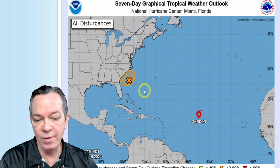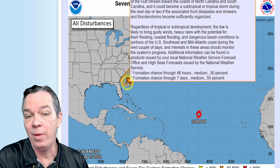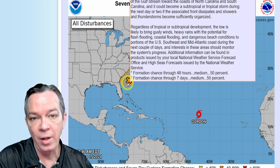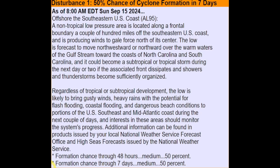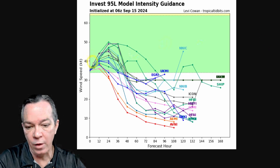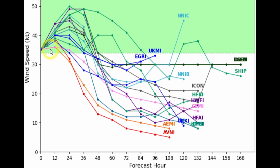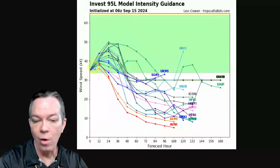Still showing that Gordon is going away and not coming towards the United States. Now you can see the latest information from the National Hurricane Center giving it a 50% in seven days and 40% in 48 hours just to become a tropical or subtropical system. But regardless of tropical or subtropical development, it is going to be bringing some gusty winds, some heavy rains, and the potential for flash flooding or coastal flooding, so you need to watch out for the riptide.